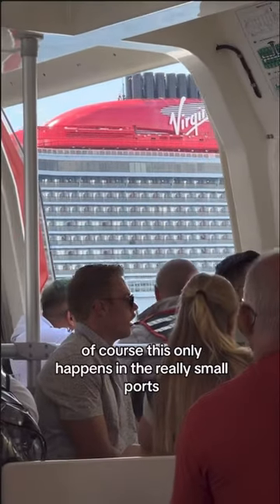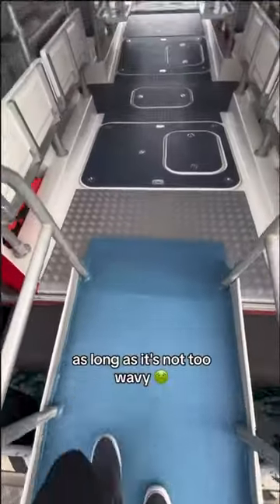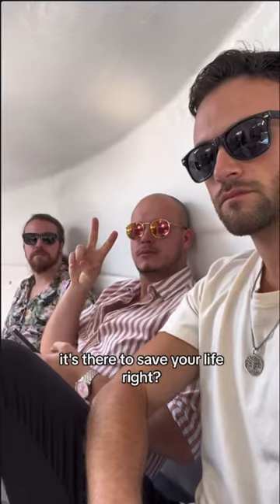Of course this only happens in the really small ports so it doesn't happen that often. However it's a good experience and I think the guests usually like it as long as it's not too wavy. Plus they only get to see what the inside of a lifeboat looks like, which is not that exciting, but it's not there to entertain you — it's there to save your life, right?